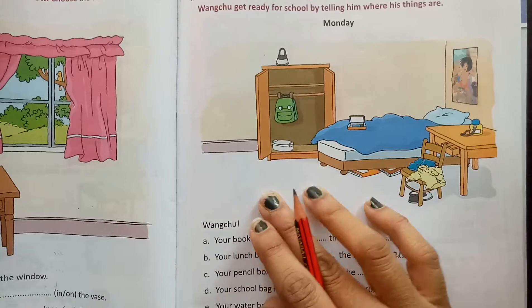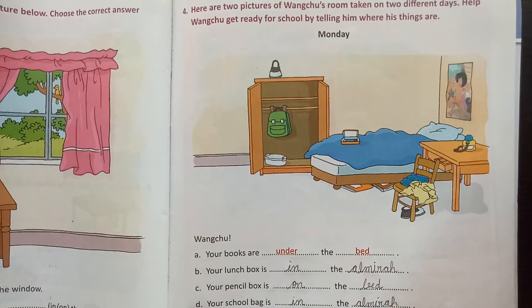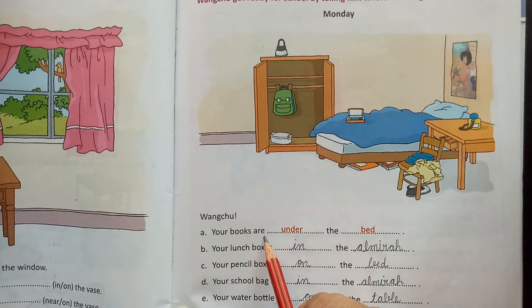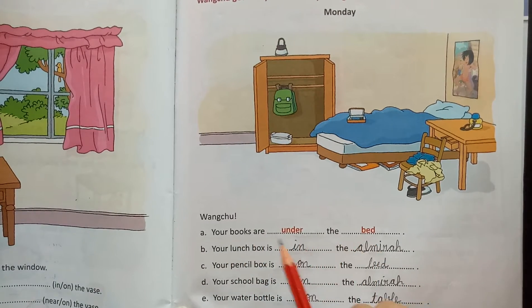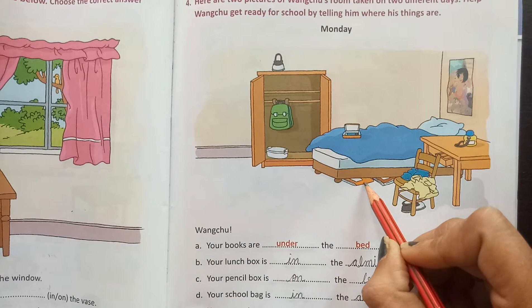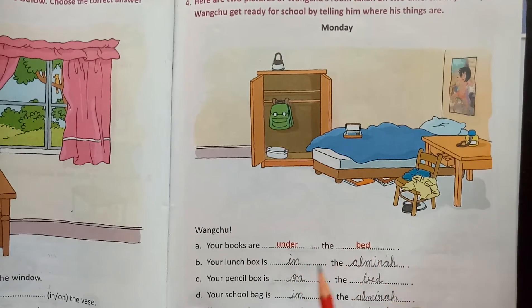A picture is already given to you. According to this picture, we fill in the blanks. So the first blank is: your books are dash the bed. So where are your books? Under the bed.